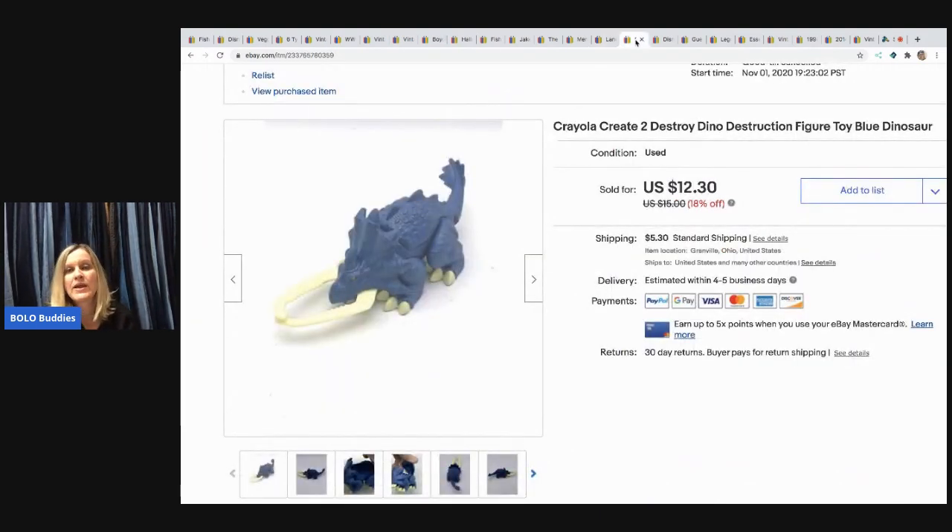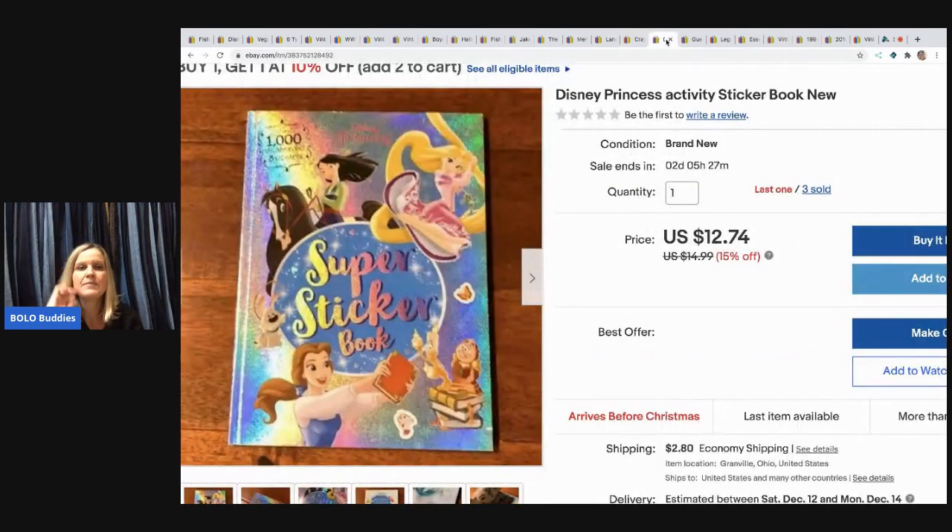The next item I sold is this Crayola Create to Destroy Dino Destruction figure — it's like a Play-Doh toy. I looked it up and figured I could make about $10 on it, so I sold it for $12.30 and the buyer paid shipping.